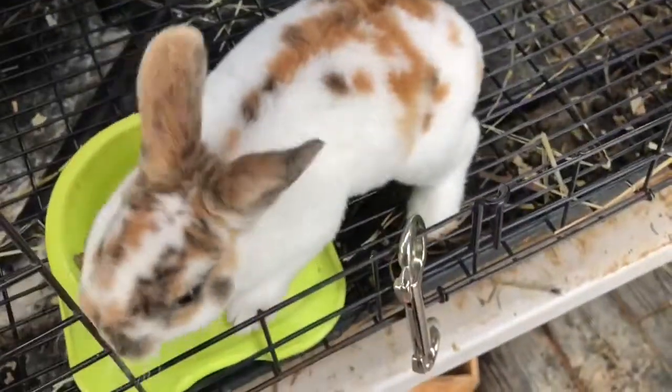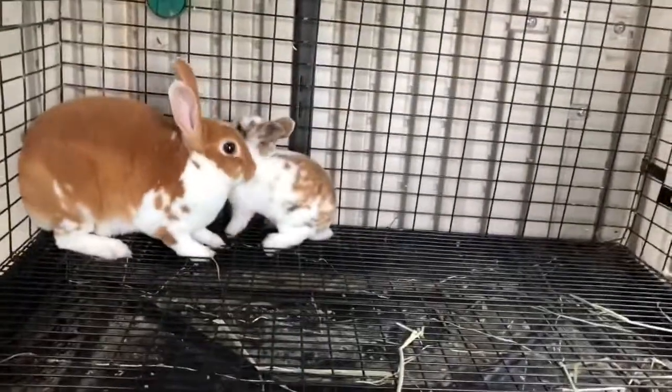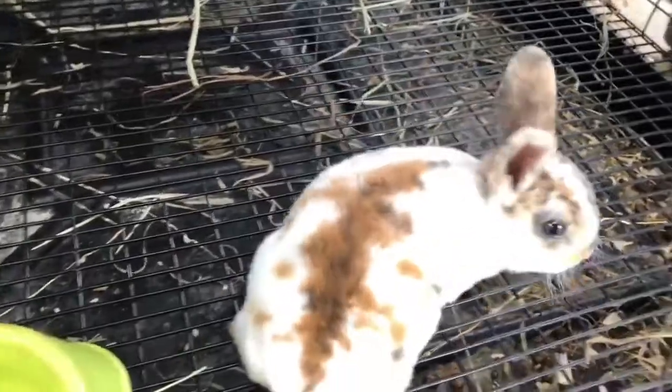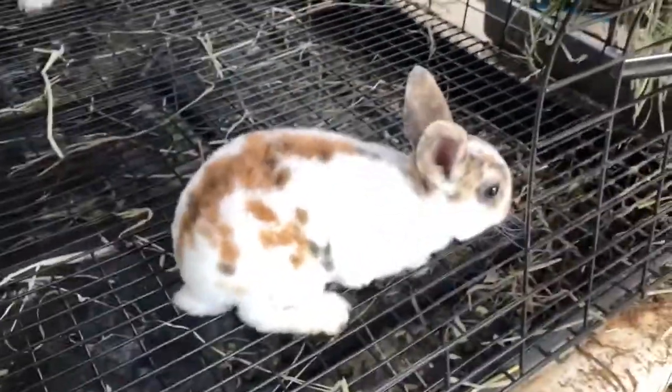These two cuties will be four weeks old tomorrow. They are growing like weeds, I think because they were the only two in the litter. They just feel so much bigger than everybody else. They're so pretty — I love their coloring.